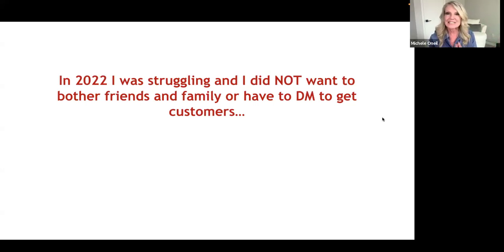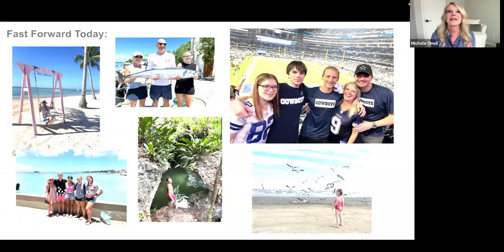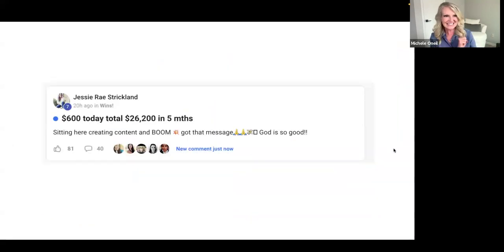Going back to 2022, I was struggling — super disappointed in myself and burned out. I didn't want to bother friends and family or DM people to get customers. I wanted more time with my family and I didn't want to trade time for dollars anymore. I had no email list, no following. I just applied these simple steps and made six figures in six months. Now it runs on autopilot so I get to travel and do what I love — leaving a legacy and creating generational wealth.